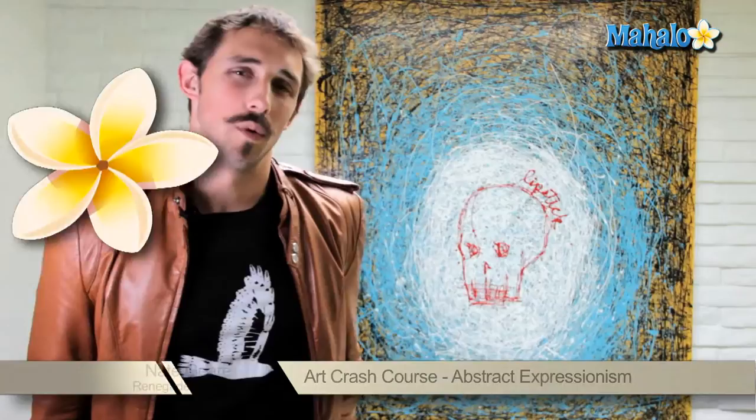Let's say you want to take a classy lady out on a date to an art gallery, but you're not such a classy guy. I'm Nate Gere and I'm here to give you a crash course in art.